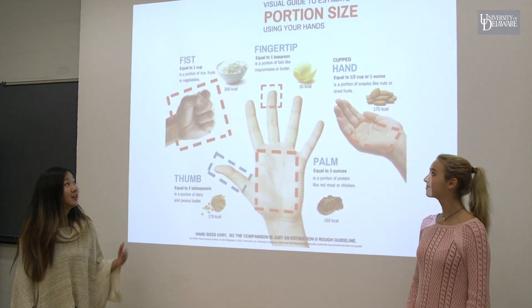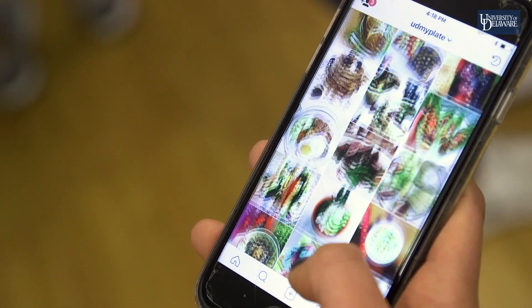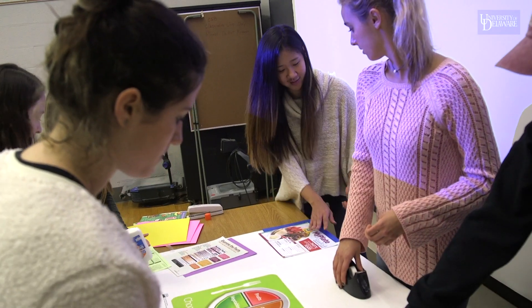Being a registered dietitian has great benefits. It shows that you have nutrition expertise — you see things from a clinical mindset, but you can also see a public health basis and how to apply it at a practitioner level.